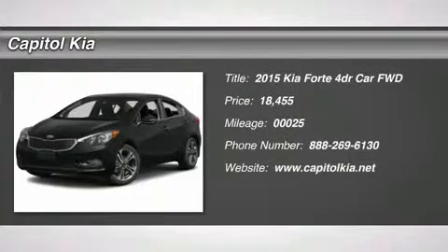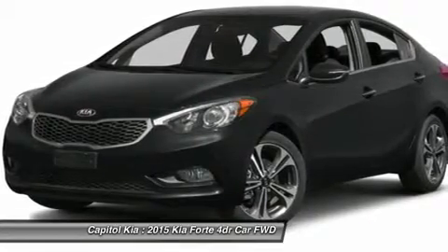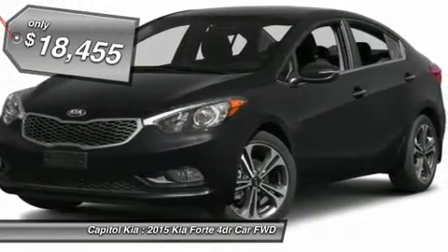This 2015 Kia Forte LX is offered to you for sale by Capital Kia. This Kia includes carpeted floor mats (PIO), cargo net (PIO).